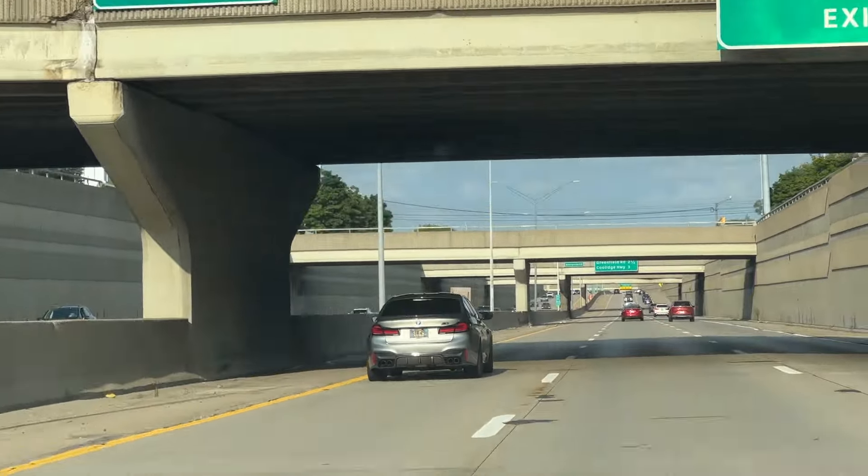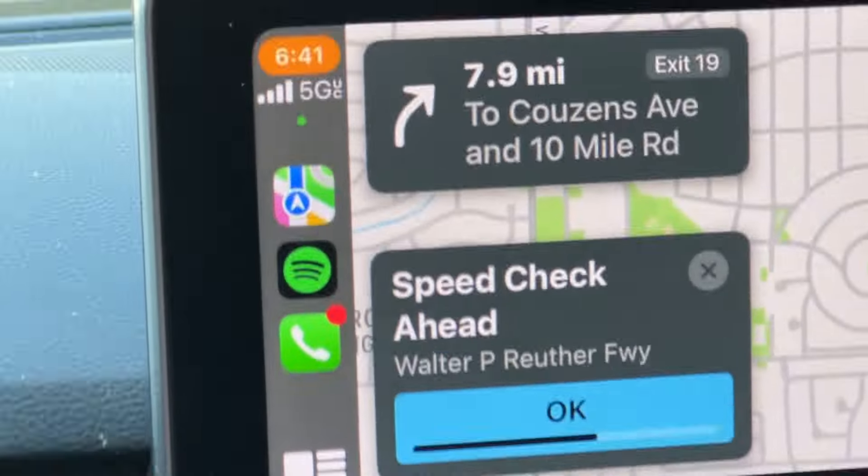Slow down — there's a speed check reported up ahead. All right, that was pretty sweet. Shoutout to Twins Auto Sales — if you guys are in the metro Detroit area, they've got some pretty cool stuff.